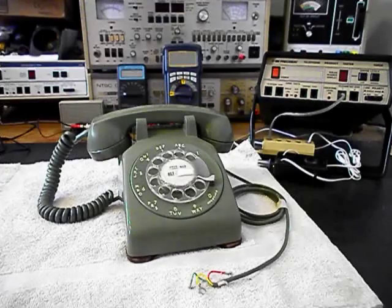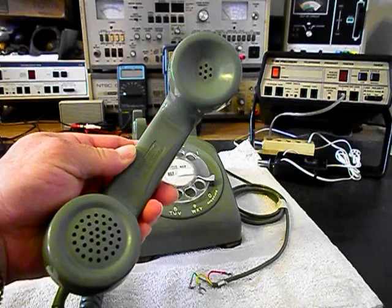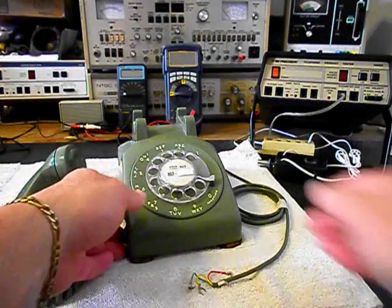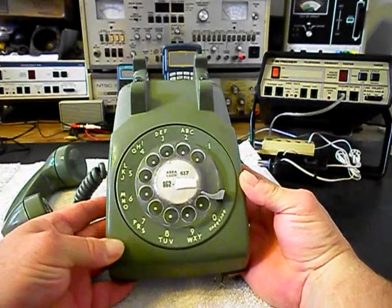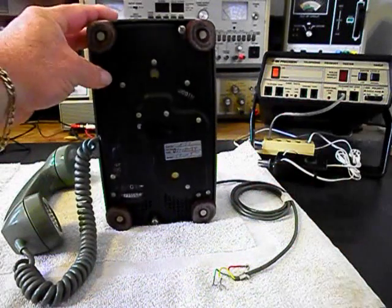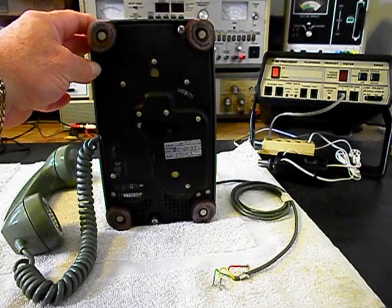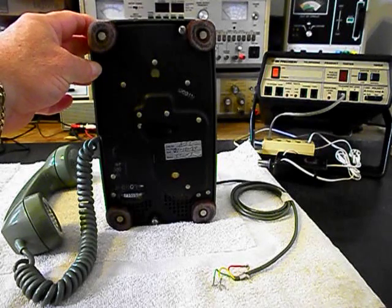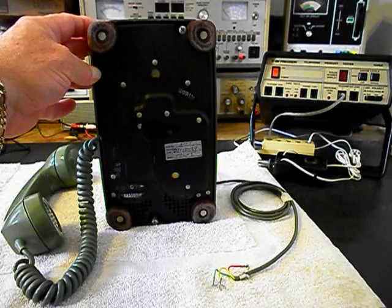We also want to show you the handset. This telephone is in very good condition for its age, and it's an early model — we know that because of the feet. On the bottom of this unit, these pads are splayed. They stopped making this type of feet pad for these 500 sets; they became round after that.